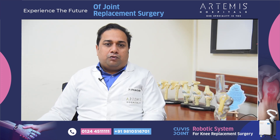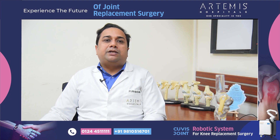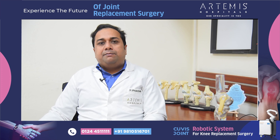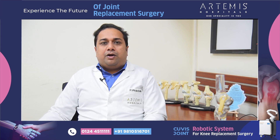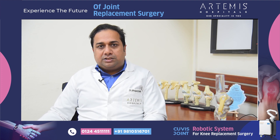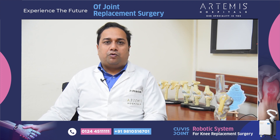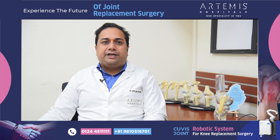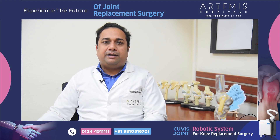We all know that traditional joint replacement surgeries have been going on for many years, and the new advancement is the robotic technique which has come in. This helps in making the surgery more safe for the patient, more accurate, and also during the surgery it causes less amount of soft tissue damage and less amount of blood loss. So what it does basically for you is it gives you a knee replacement which lasts a lifetime and is safe for you.